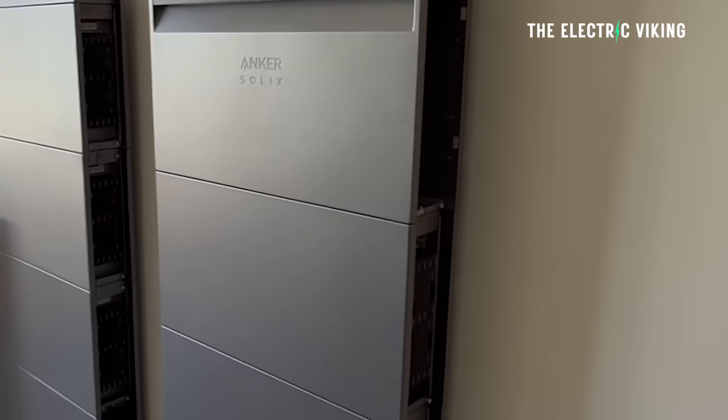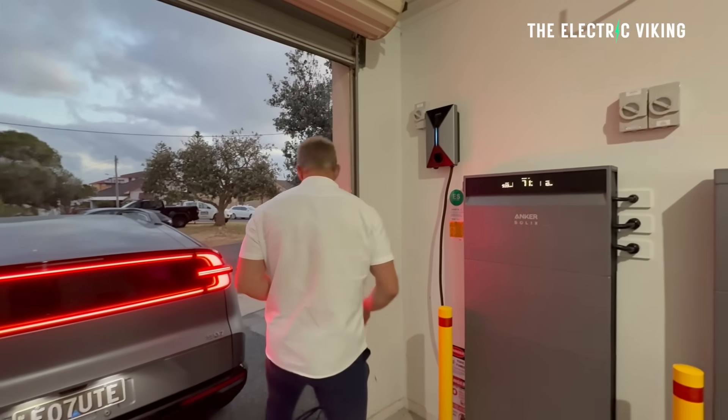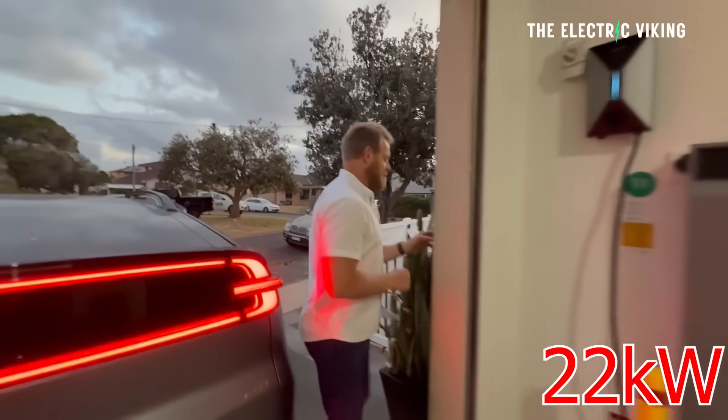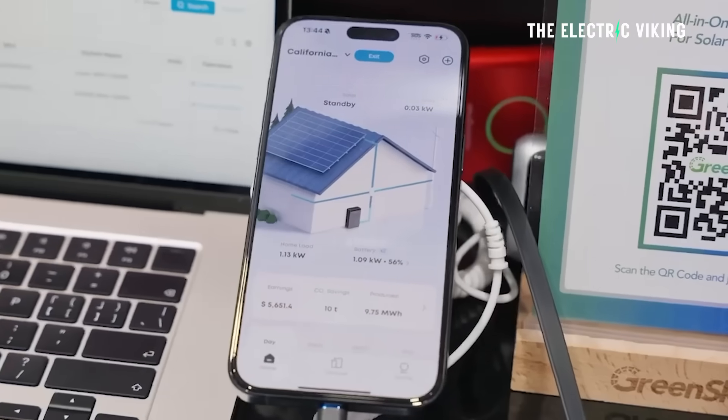Anker has a new EV charger — I've actually got one at home. It's a 22 kilowatt EV charger, looks awesome, and the integration with the app is fantastic. They've just shown this off at All Energy.